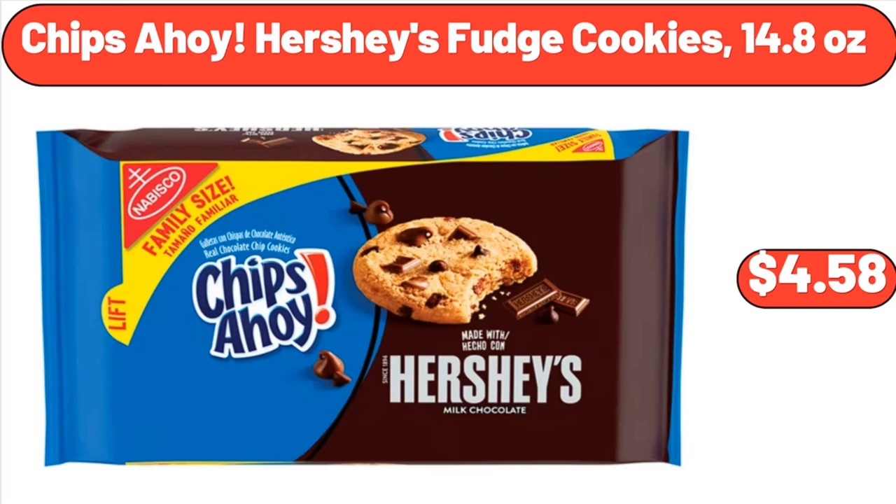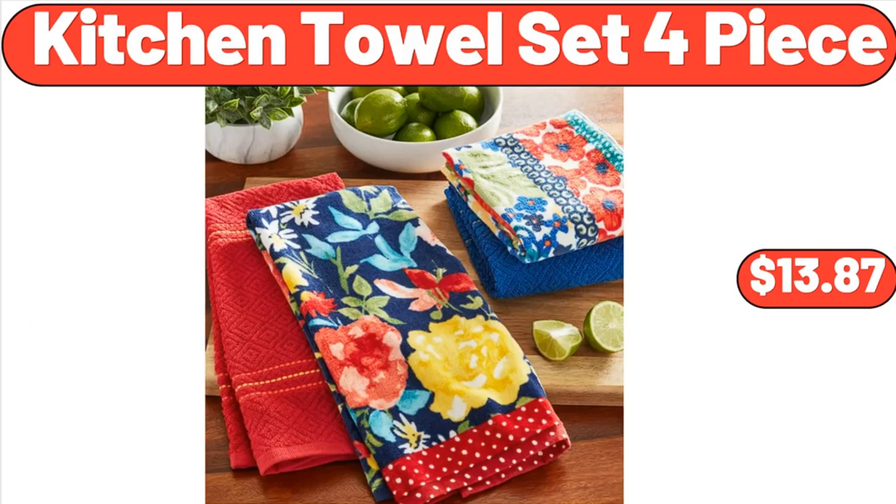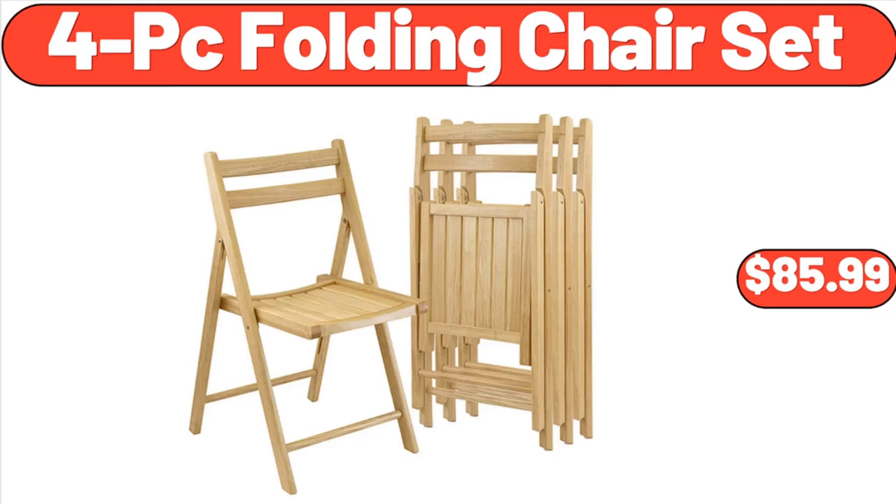Chips Ahoy Hershey's Fudge Cookies, 14.8 Ounces, $4.58. Women's Iridesa Gladiator Espadril Flatform Sandal, $31. Kitchen Towel Set Four-Piece, $13.87. Four-Piece Folding Chair Set, $85.99.